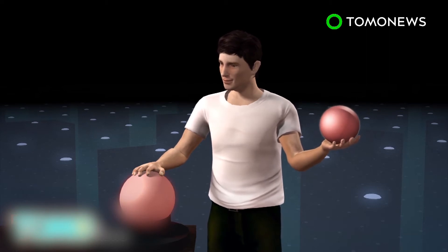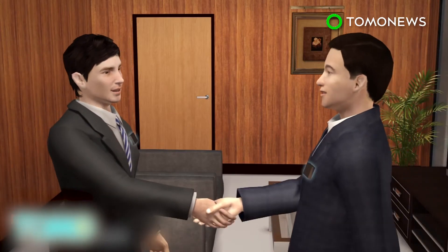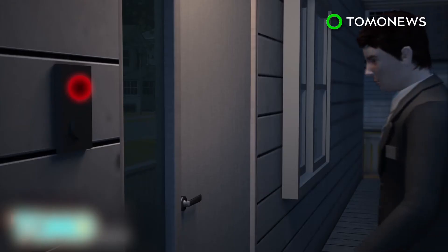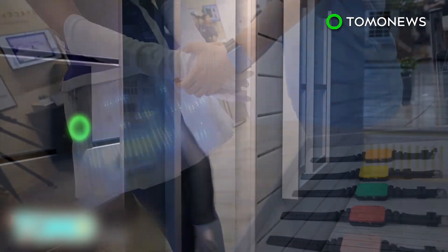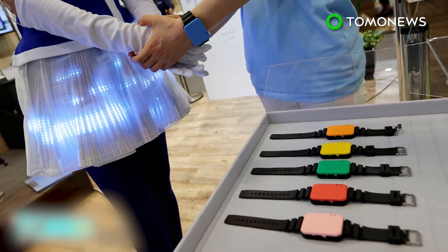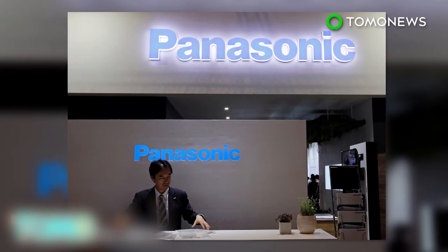The lamp can then change its color to match the code. Panasonic predicts the data transmission system could have more practical uses in the future, such as exchanging contact information via a handshake or unlocking doors with just a touch. The technology is currently too big for practical use, but Panasonic is confident it can make the device as small as needed if there is demand.